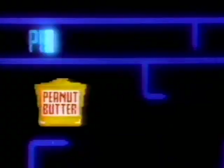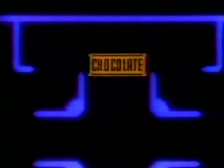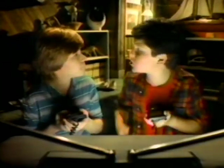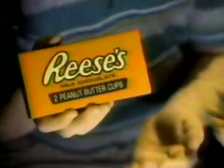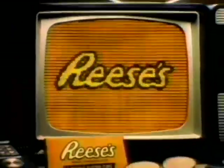Ready? Go! Peanut butter. Chocolate. Here it comes! Your peanut butter hit my chocolate! Your chocolate hit my peanut butter! Reese's Peanut Butter Cups — real milk chocolate, delicious peanut butter. Two great tastes that taste great together. Reese's Peanut Butter Cups.